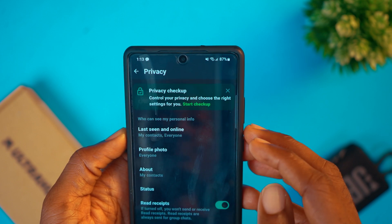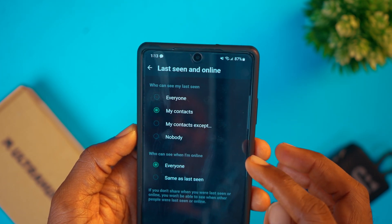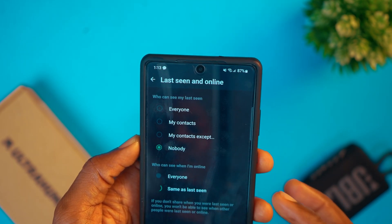You can set it to daily, weekly, or even monthly backup depending on what you want. There are also times when you don't want to be seen online on WhatsApp. If you want to stay hidden while online, go to Settings, tap on Privacy, tap on Last Seen and toggle it to Nobody. If you turn on this setting, you also won't be able to see if someone else is online or not.